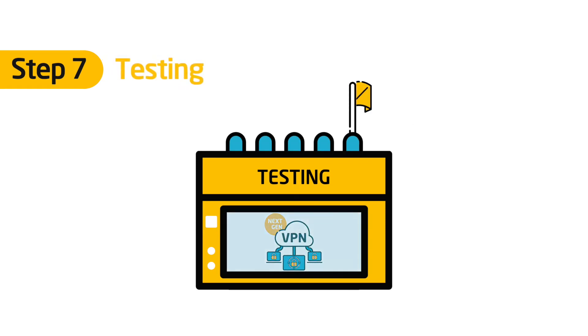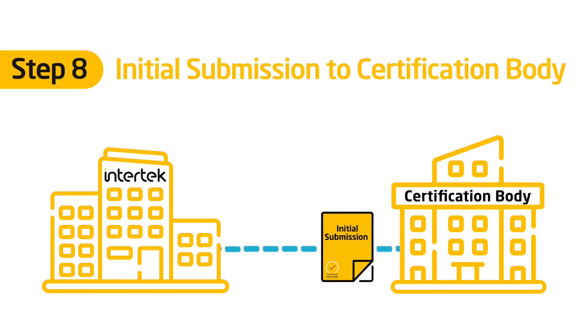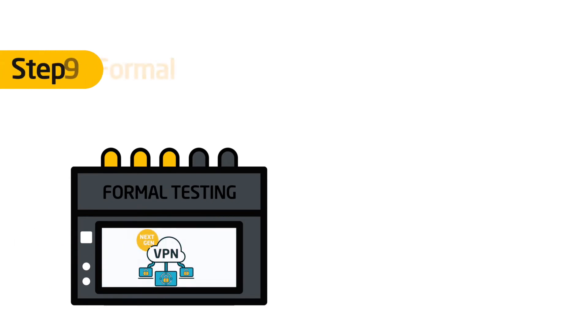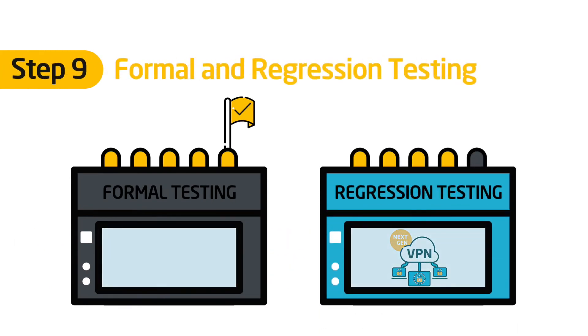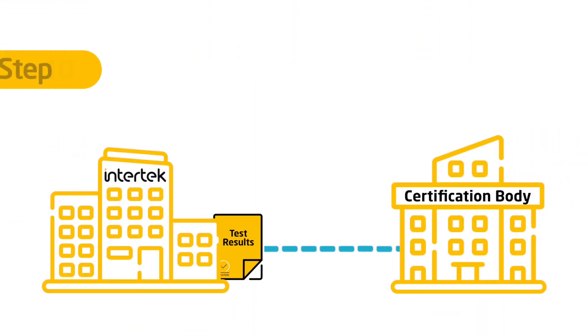Our lab then performs the required testing and we enter an initial submission to the certification body. Our lab performs formal testing and then conducts regression testing. We submit the test results.